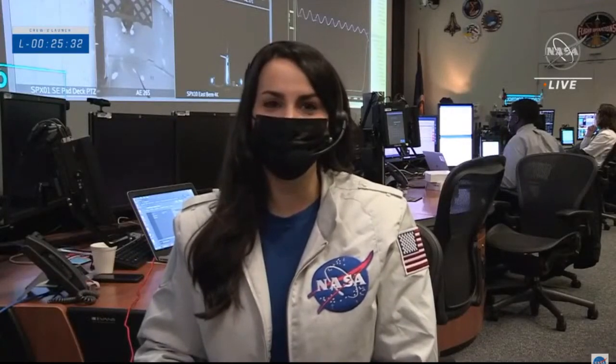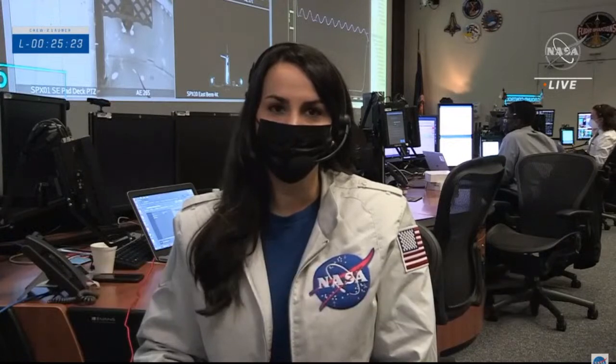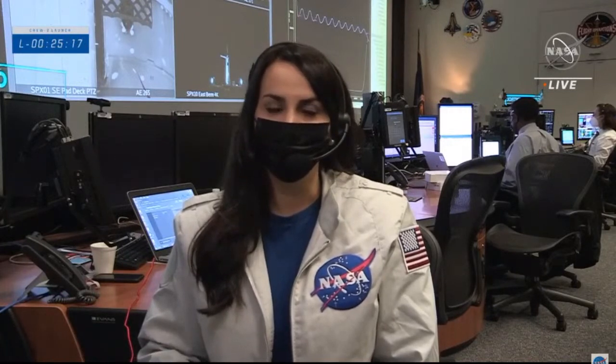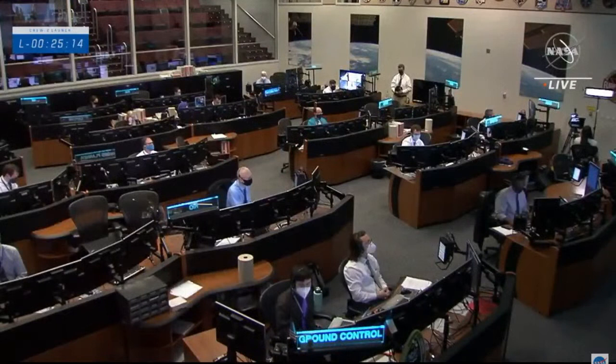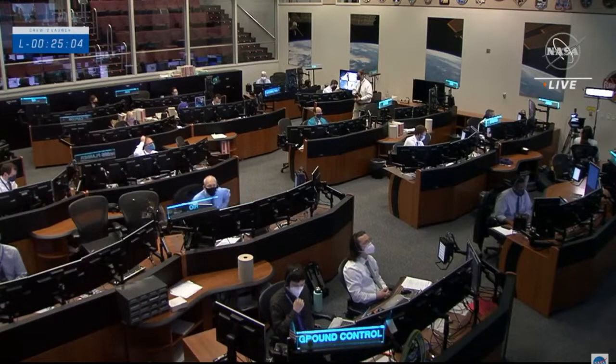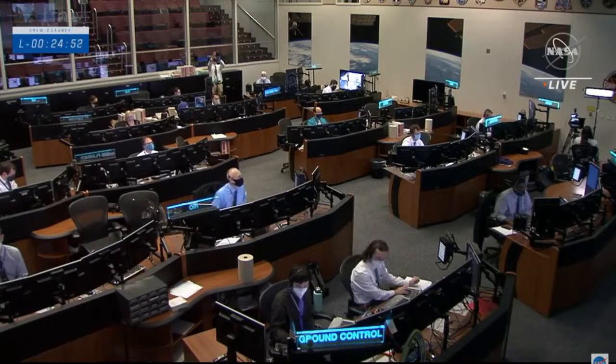The space station team in Houston is focused and critical systems on the station continue to function normally. Teams have verified the command path from the ground through the constellation of communication satellites to the station. Everything is nominal and the station will be ready to receive Dragon tomorrow. Once the crew arrives, they'll join Expedition 65. JAXA's Aki Hoshide will take command of the station from NASA's Shannon Walker just before Crew-1 comes home, followed by ESA's Thomas Pesquet for the final part of the mission.